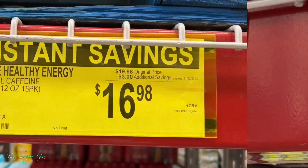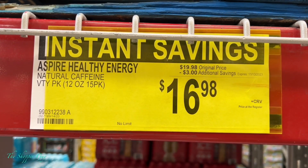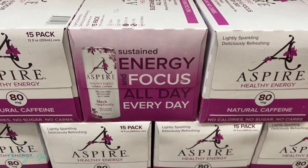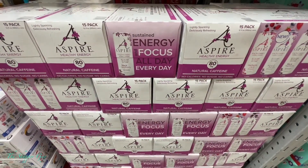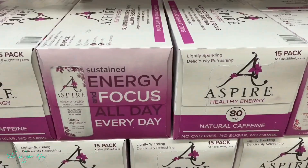Aspire healthy energy drink — these are on sale. Go pick them up before the price goes back up.